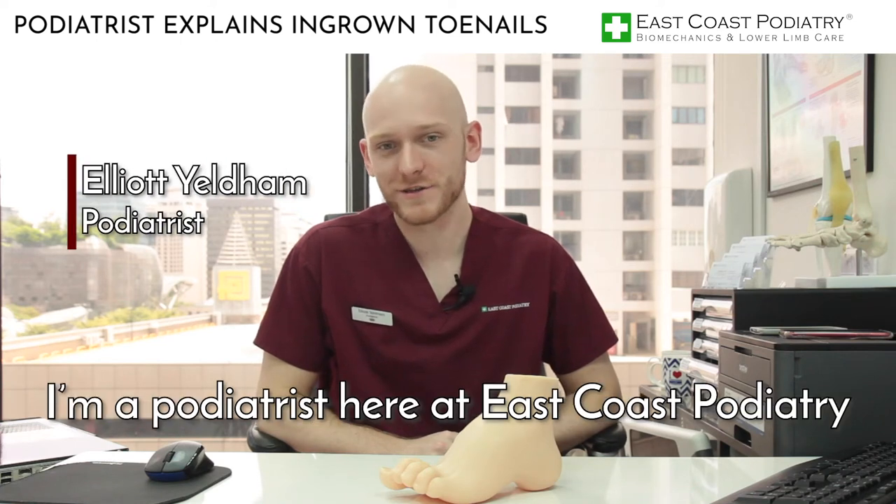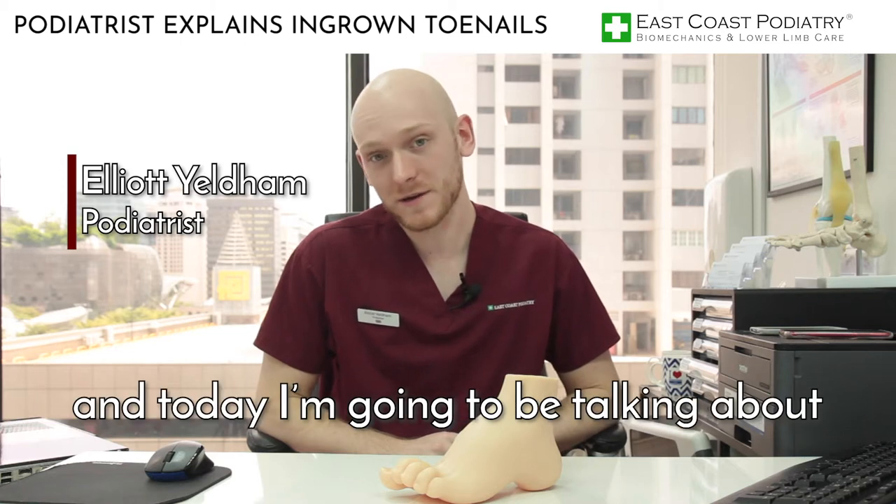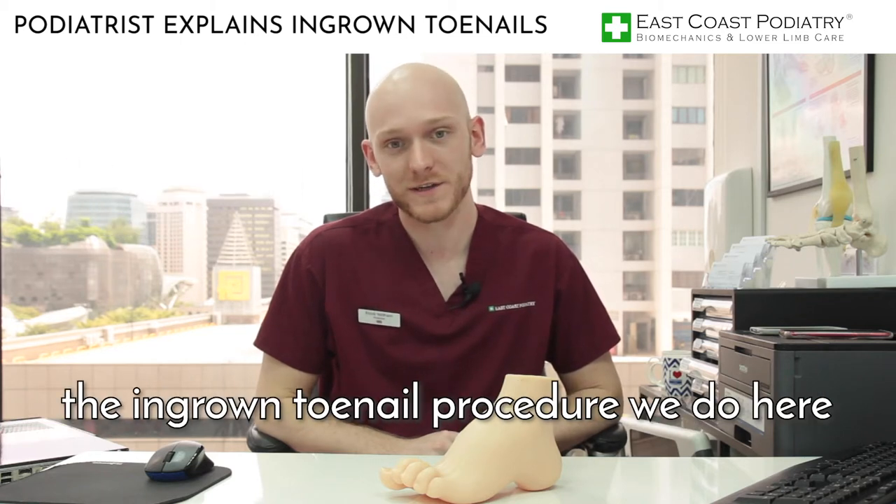Hi guys, my name's Elliot. I'm a podiatrist here at East Coast Podiatry in Singapore and today I'm going to be talking about the ingrown toenail procedure we do here.